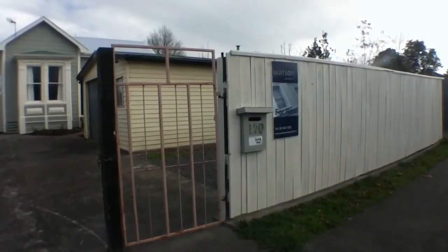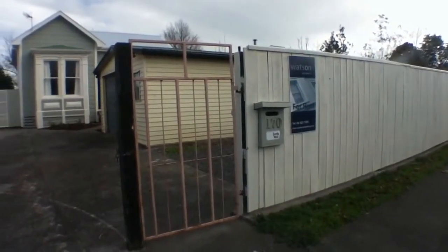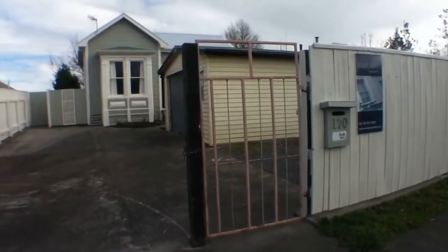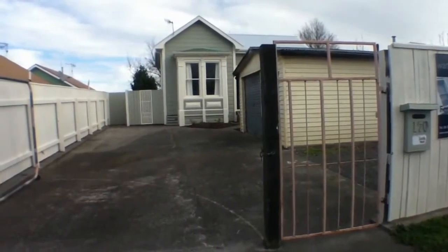Hi everybody and welcome to 170 Manchester Street in Fielding. This property is a three-bedroom home with a separate lounge, laundry, kitchen and bathroom.